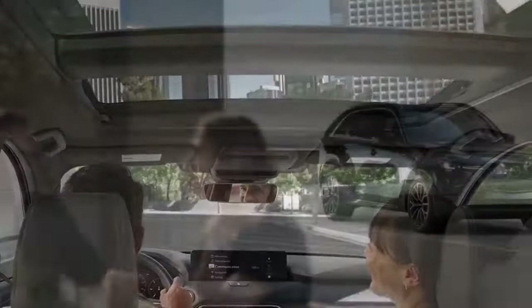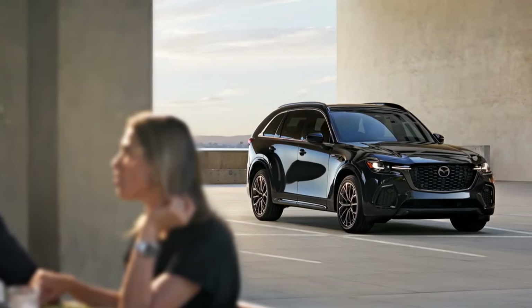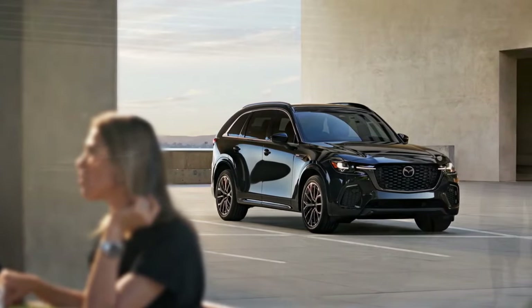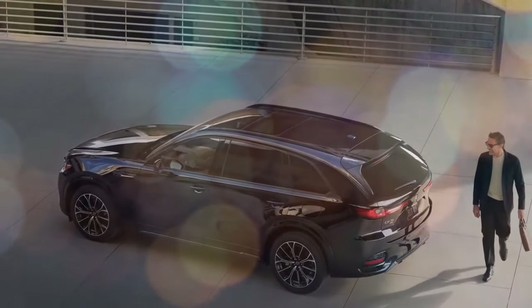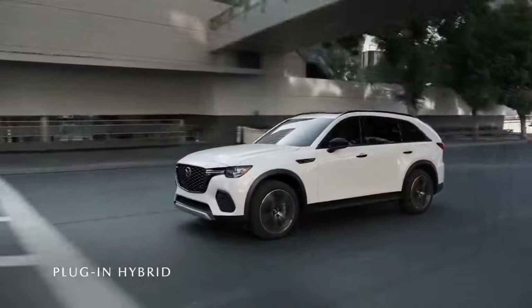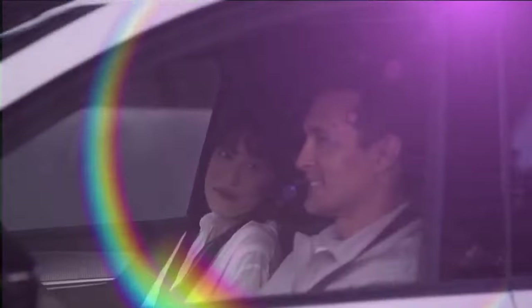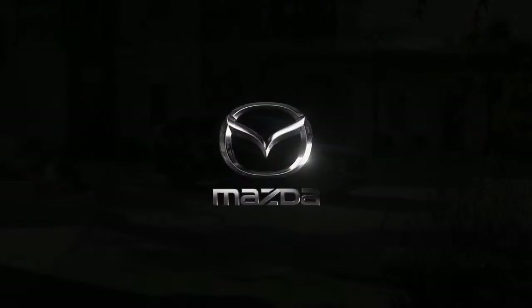Both versions of the CX-70 feature well-weighted steering, ample power — though both engines are quite loud when pushed — and a firm chassis that maintains stability as we navigated the mountains above Palm Springs. On the dirt roads around Lake Hemet, the CX-70 handled bumps well enough to justify its off-road mode, though it's not designed for extreme off-road adventures.